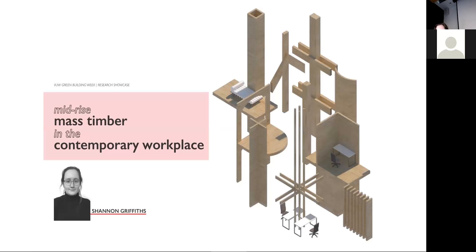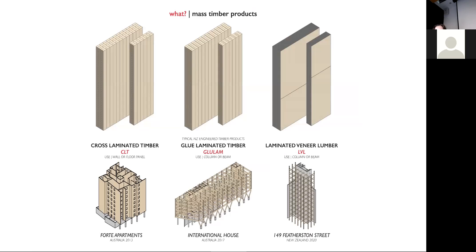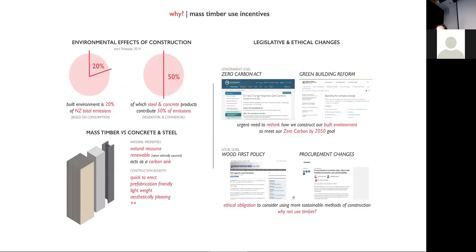I'm Shannon and my research focus is on the architectural implications of mid-rise mass timber structure, in particular within the context of office working environments. Mass timber describes timber being used in massive sizes — products like CLT, GLULAM and LVL. These are highly engineered products that can be exploited in unique ways, typically utilised either as a series of panels as seen in residential architecture, or in a post-and-beam frame method typical to commercial developments. Mass timber products are not only more sustainable than their steel and concrete counterparts, but they're quick to erect, prefab friendly and lightweight — an attractive material for urban construction.